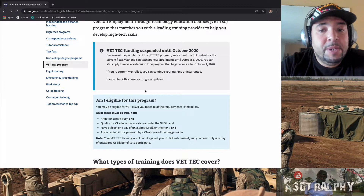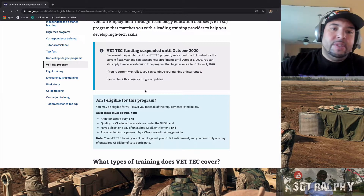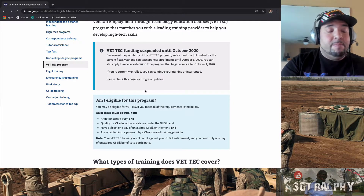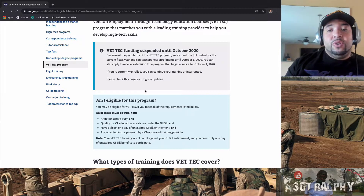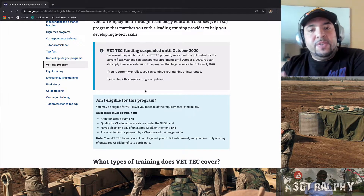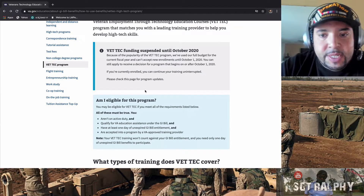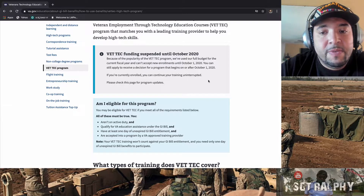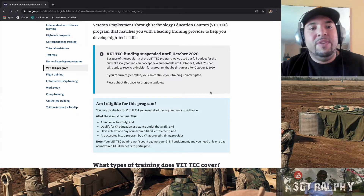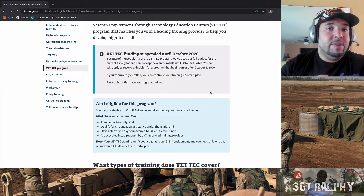Note on the website: VET TEC funding is suspended until October 2020. It's a new program, so hundreds or thousands of people enrolled right away, filling all available slots. They stopped new enrollment until October 1st — but that does not mean you cannot enroll right now. You need to be proactive. I said that in my last video: you have to be motivated, you have to put in work to get something out of it.